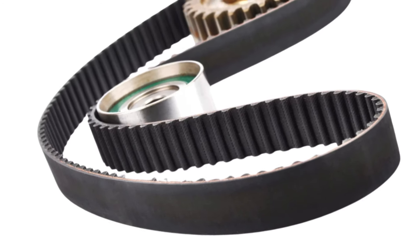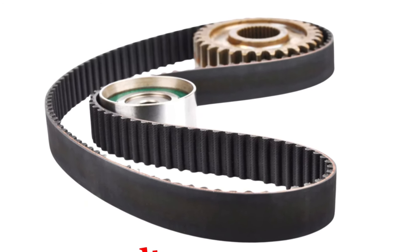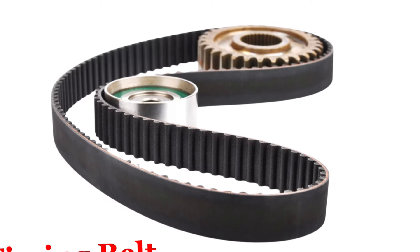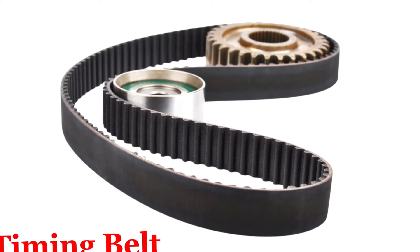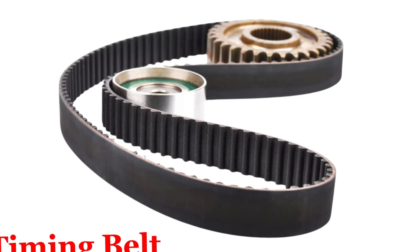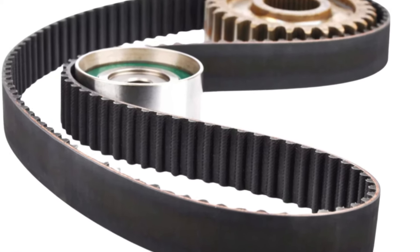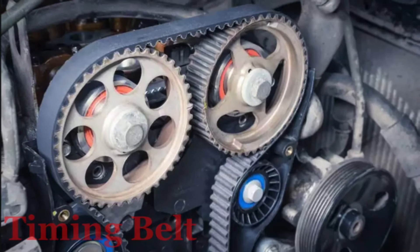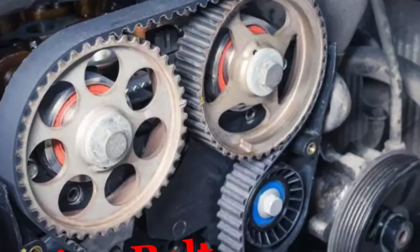Timing belt. Number one: Material. Made of rubber or a rubber-like material, reinforced with high tensile fiberglass or Kevlar for added strength and durability. Number two: Design. Flexible and lighter than a timing chain, it typically runs more quietly than a timing chain. Number three: Location. Usually located in the front of the engine, often enclosed in a protective cover to keep out dirt and debris.